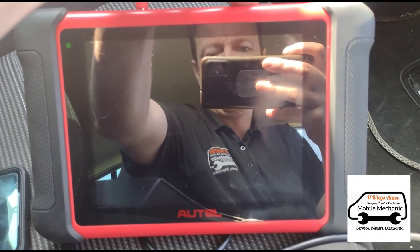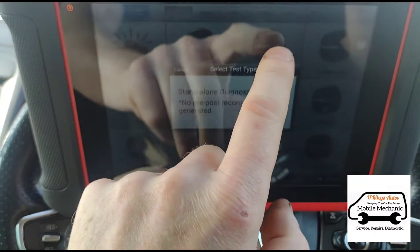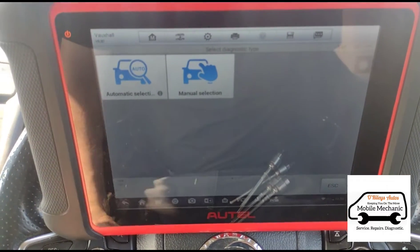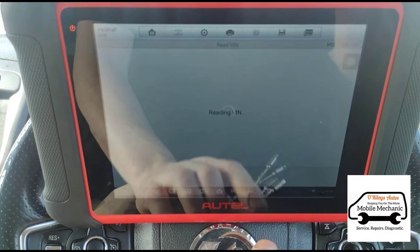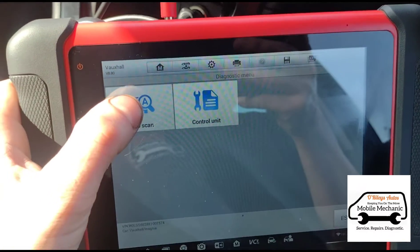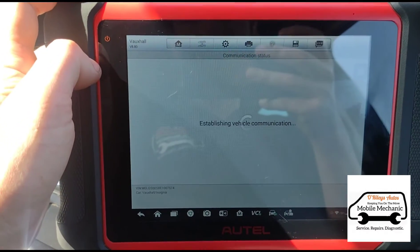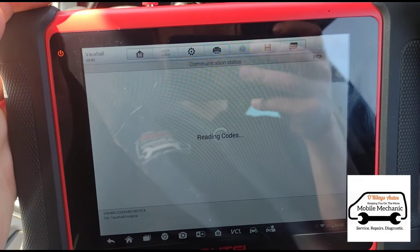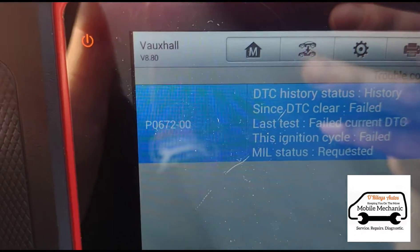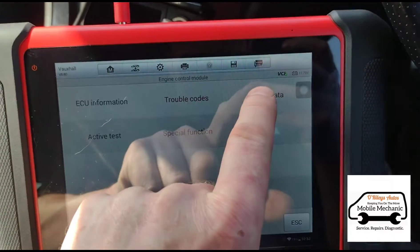We're going to go into the Vauxhall menu and run a diagnostic scan. It's just loading there. We're going to go to the engine rather than doing a full scan — just trouble codes. So we have a P0672: cylinder 2 glow plug malfunction.